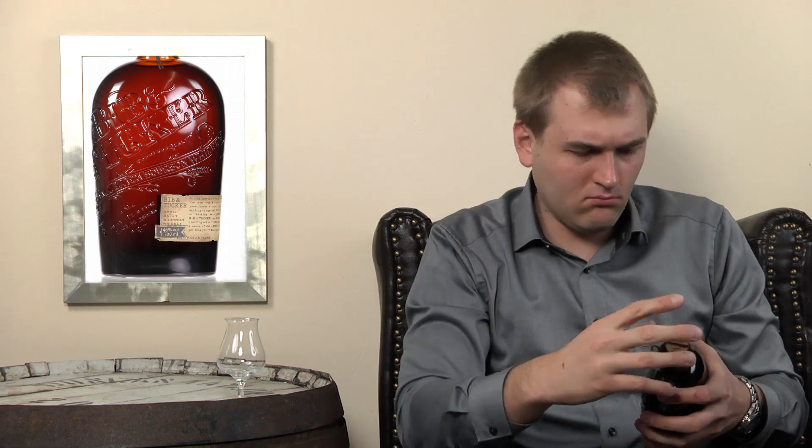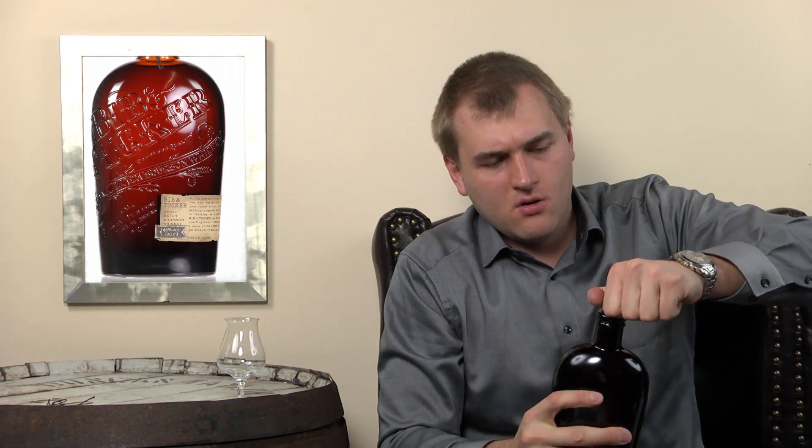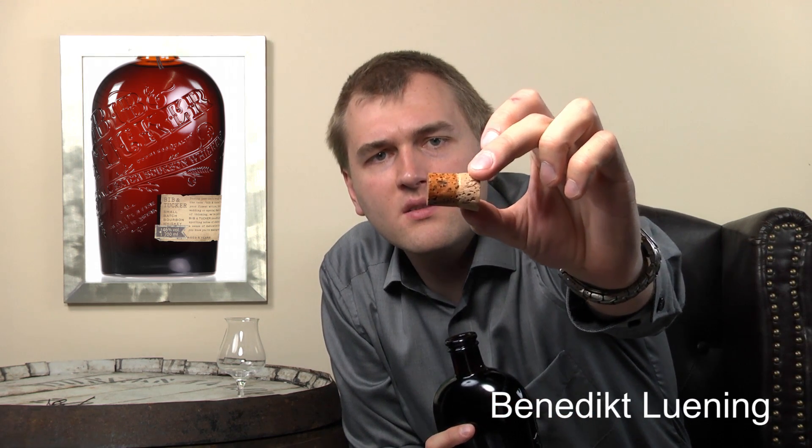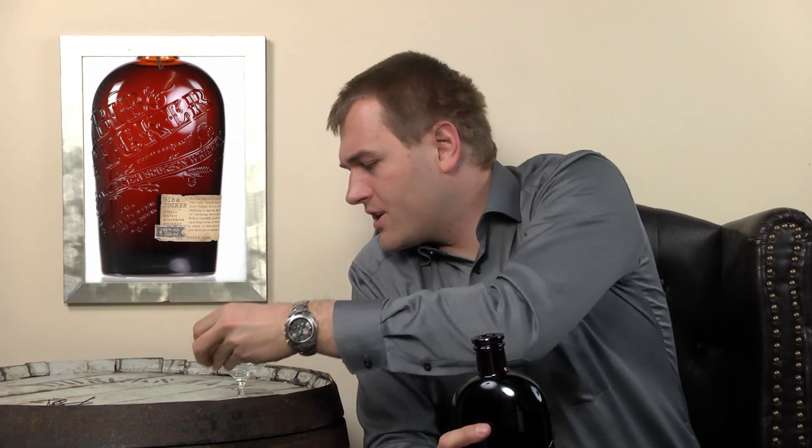Are you supposed to cut it? No, you can open it like that. The cork is cylindrical shaped with no little edge at the bottom to guide it into the bottle — it's an unusual corking. The bottle itself looks unusual as well, and you can already smell the whiskey going around in the room.